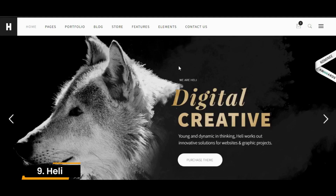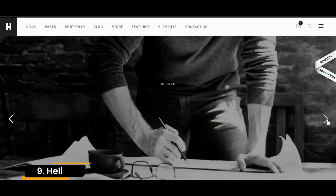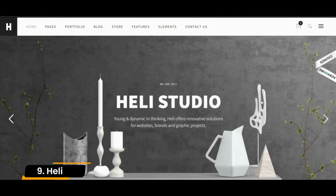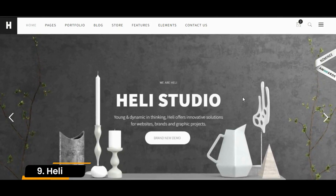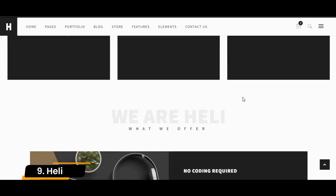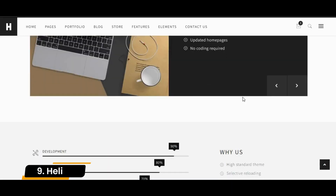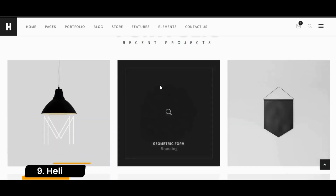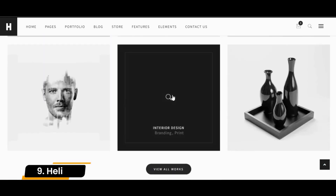Number 9: Heli. Heli is the perfect solution for minimalists. All of its pre-designed layouts use a black-and-white color scheme, readable typography, and high-res images. This makes Heli the perfect choice for websites or portfolios of designers, photographers, and other creative professionals. You can add parallax scrolling and animation effects, among other customization options, to make your website more dynamic.